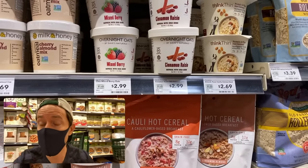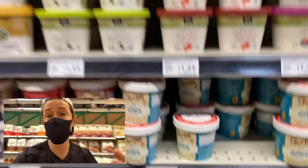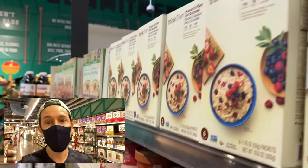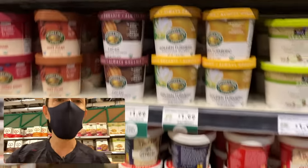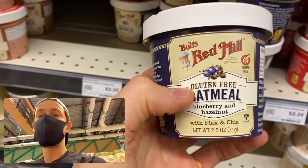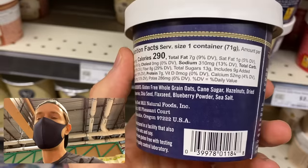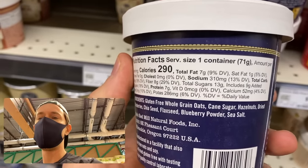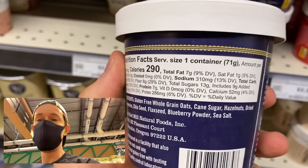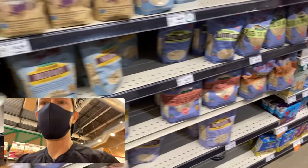There are a lot of oatmeal options at the grocery store, but you have to be very careful. Oatmeal on its own is good, but when you combine it with sugar in the form of maple syrup or ground sugar, or top it with a sugar-laced yogurt, that's bad news. Even something like Bob's Red Mill gluten-free oatmeal — it's flavored, and when you look at the ingredients there's added cane sugar: nine grams of added sugar, which is just over two teaspoons. I would put that down and go for something unflavored.